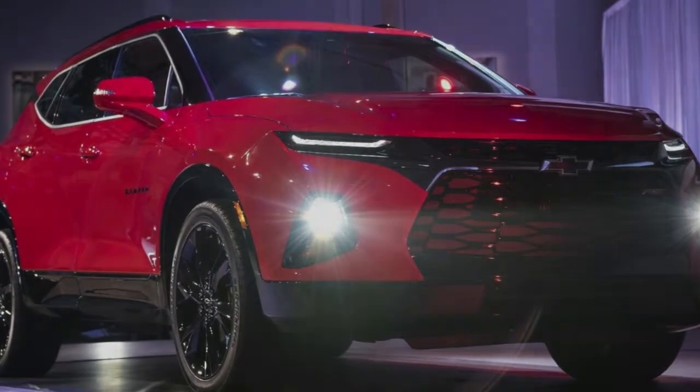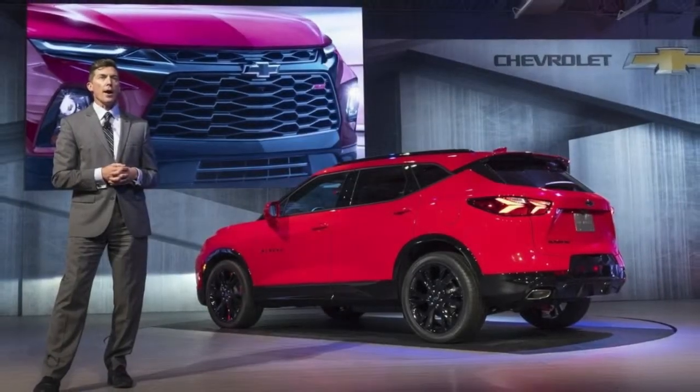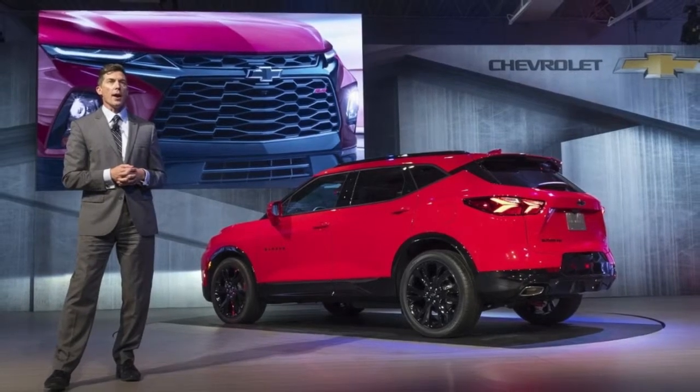Of course, the RS model will fetch more than $35,000, while the range-topping Premier will go for at least $40,000.